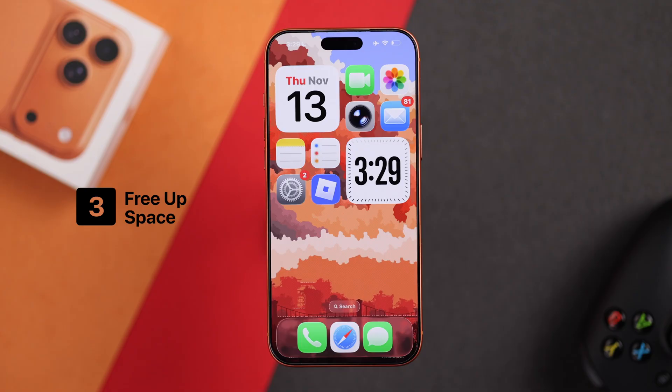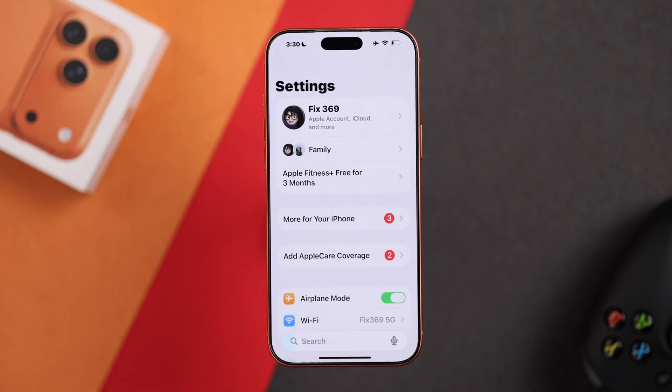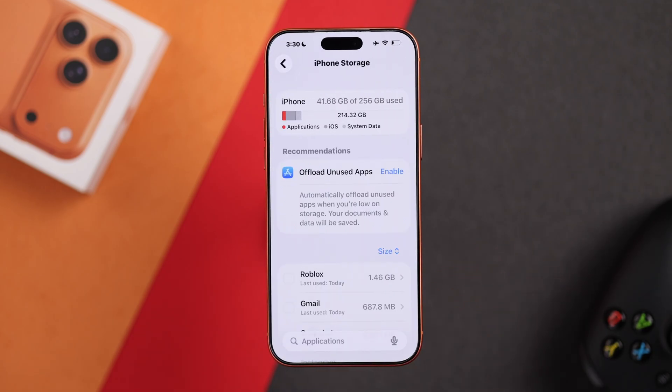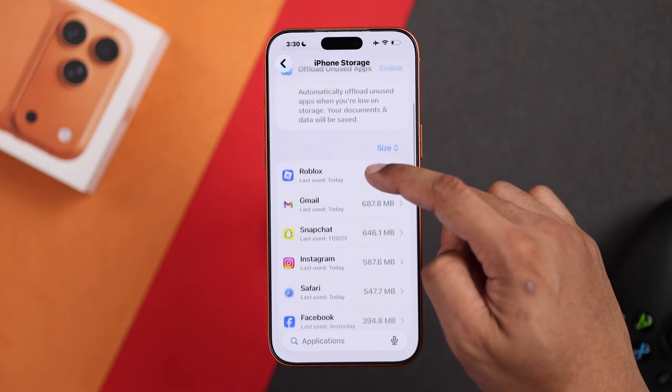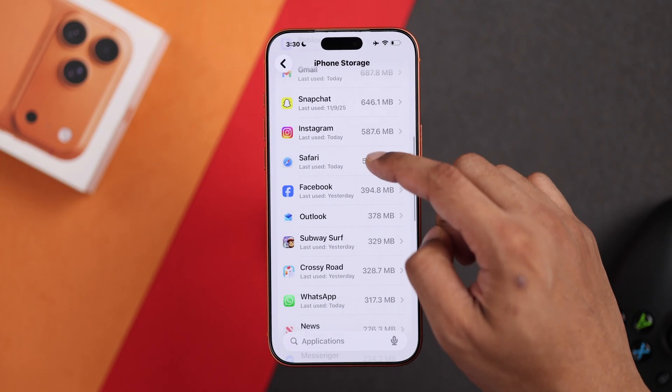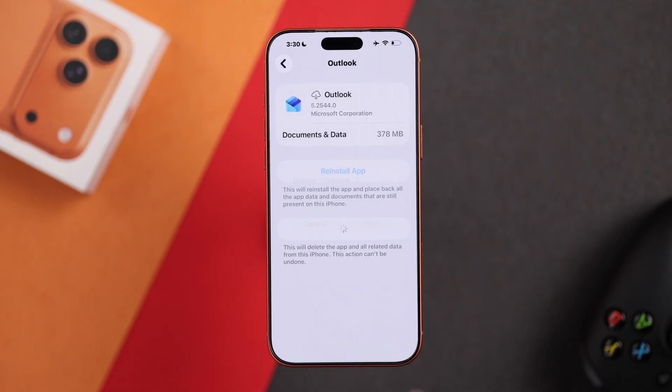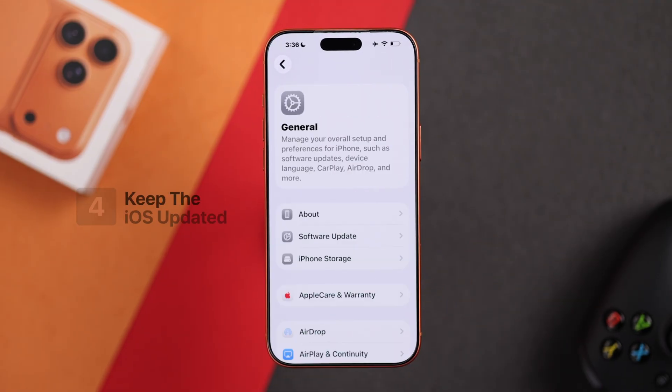Another big reason why your iPhone's touchscreen may feel unresponsive is if the iPhone itself is slow. The biggest reason for slowness is iPhone storage. Open Settings, go to General, and then iPhone Storage. If your storage is running extremely low and doesn't have at least 20 to 30 gigabytes of free space, you can delete media files or offload and delete apps you rarely use. This should make your iPhone snappier than ever.